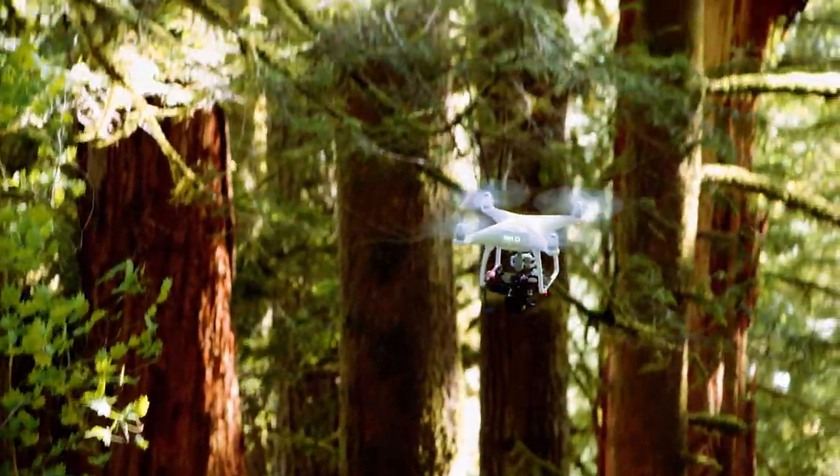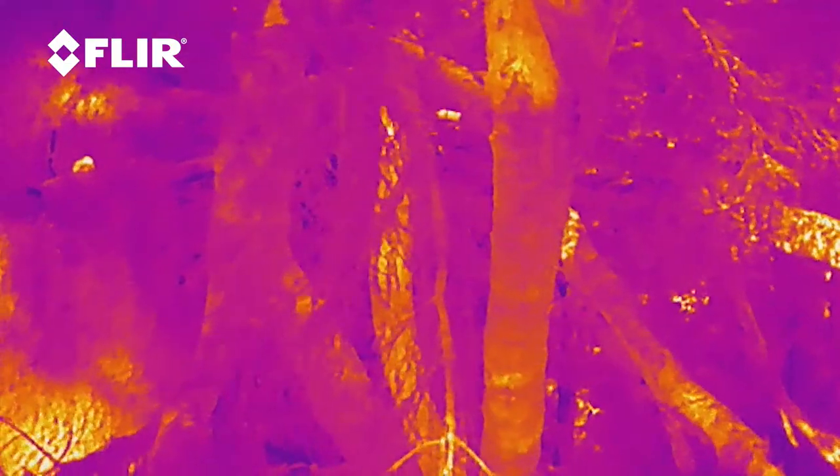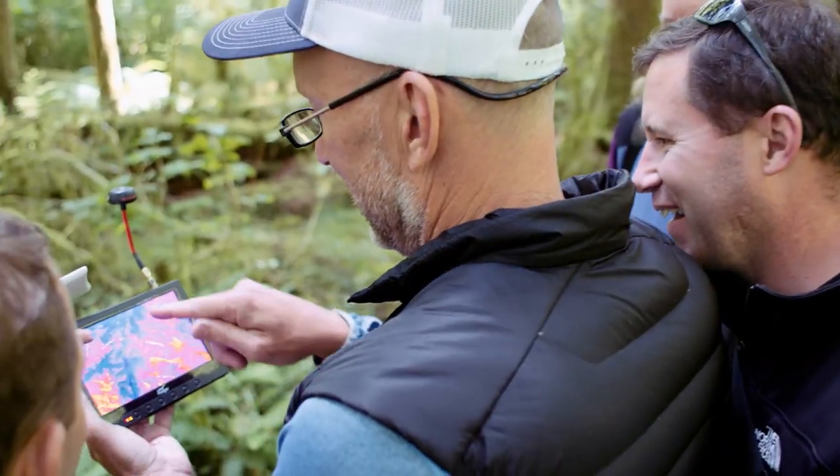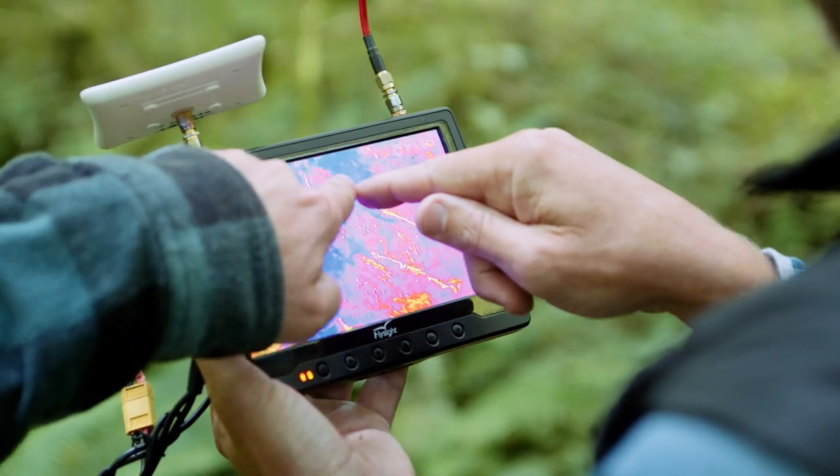We're using drone technology to essentially find a needle in a haystack. Looking for birds in trees is very difficult visually, so we use infrared technology by FLIR, which helps us differentiate between heat signatures and infrared signatures, making birds in trees easier to find.